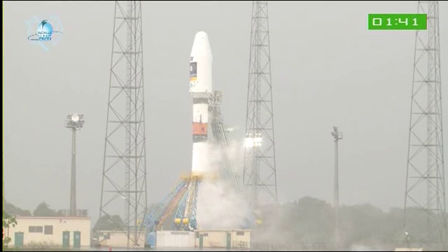Coming up on a minute, we'll be into the final minute — the final 60 seconds of this historic first launch of Soyuz. Big crowd on hand, lots of press here, as you can imagine, witnessing space history.